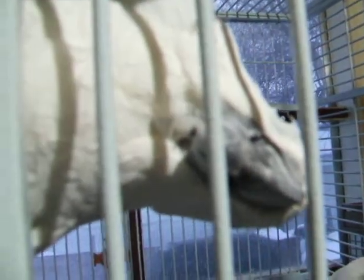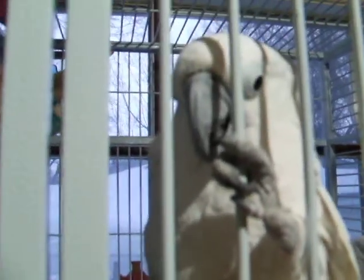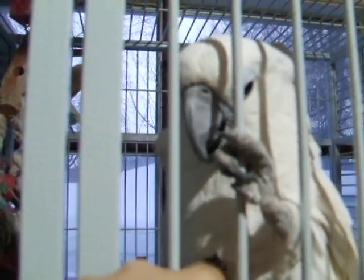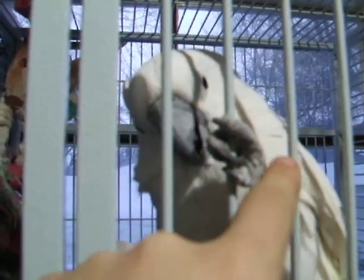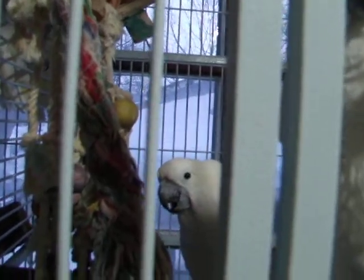Hi Abby, hi pretty girl, hi Abby Bird. Hi Keechie Bird.